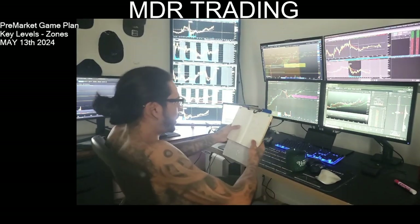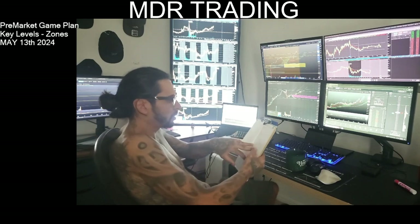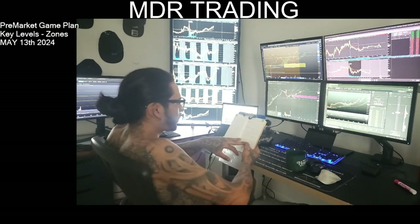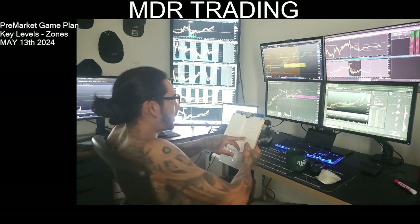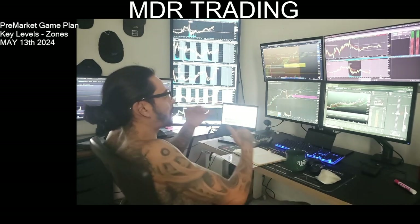One of the main things I'll be doing today is waiting for clean breaks. I will size down and I will walk away after my setups. I will not over-trade — I've been having a lot of problems with that.